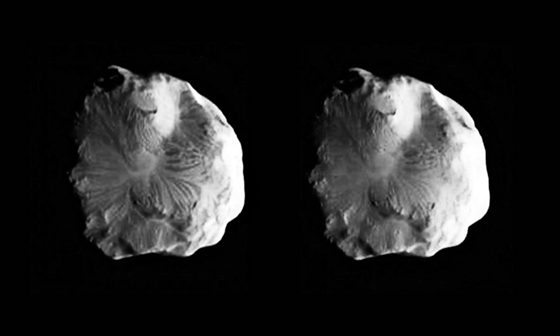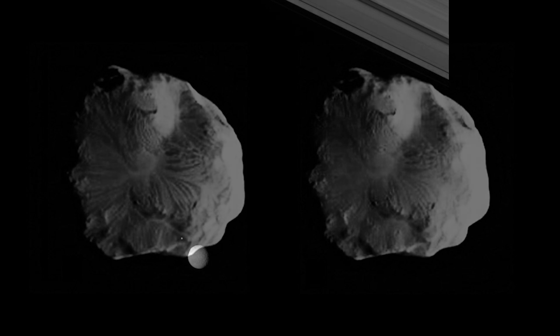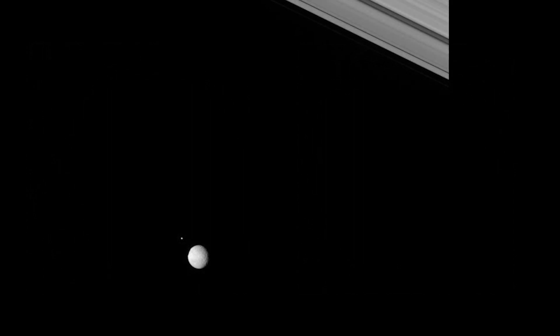Helene, one of Saturn's diminutive moons, holds a remarkable place in the planet's moon system as a Trojan moon, trailing along the same orbital path as the larger moon Dione. Named after the mythological character associated with the Trojan War, Helene was discovered in 1980 by the Voyager 2 spacecraft during its flyby of Saturn.